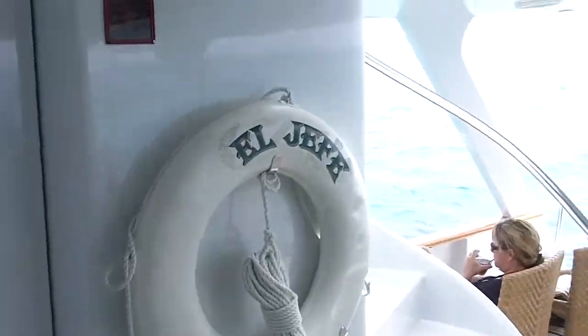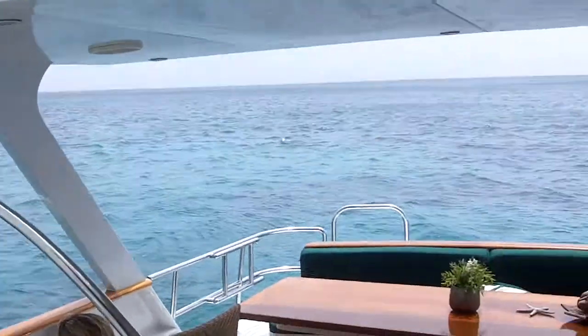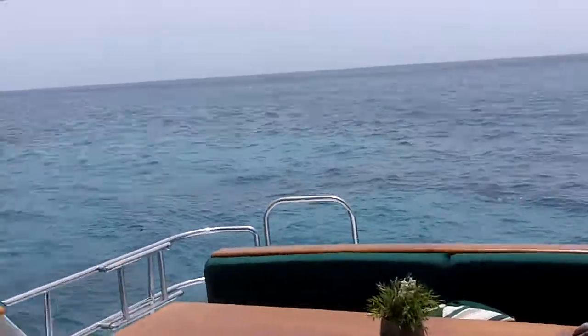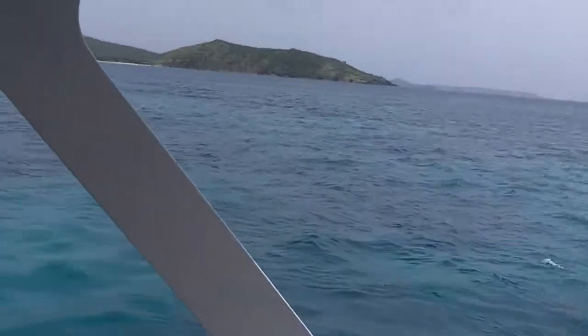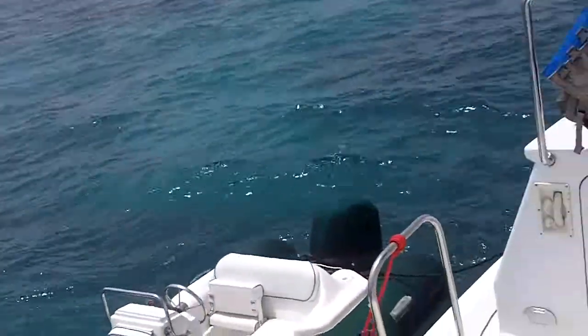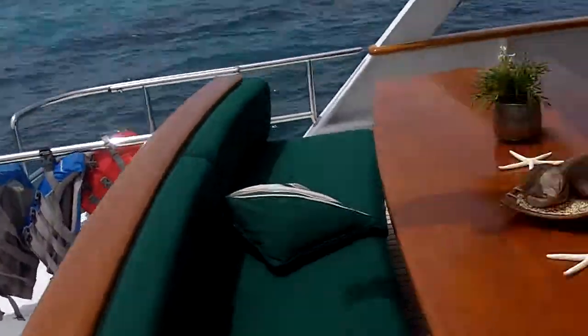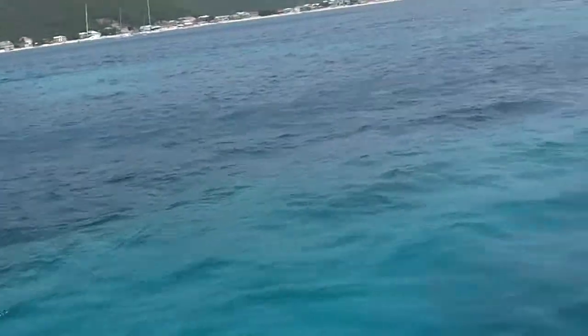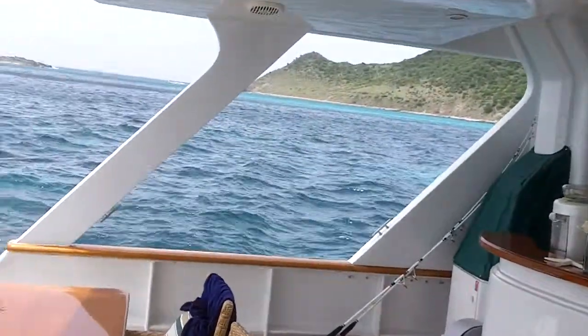Hey, some people asked us about this boat here so I thought I'd do a quick video for the El Jefe, which is a killer charter boat. This obviously is the back of the boat here. Got a nice, comfortable, long table up there. There's Windy. And as you can tell, it's a beautiful, beautiful day. This is a killer boat here.